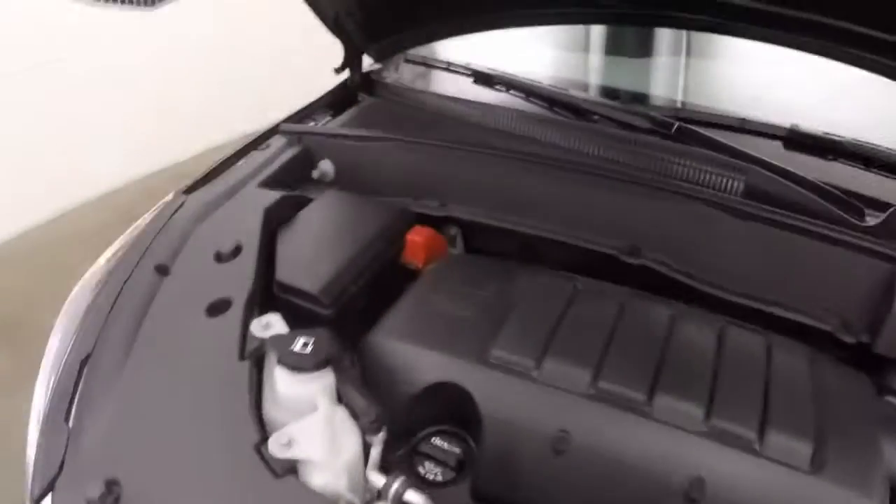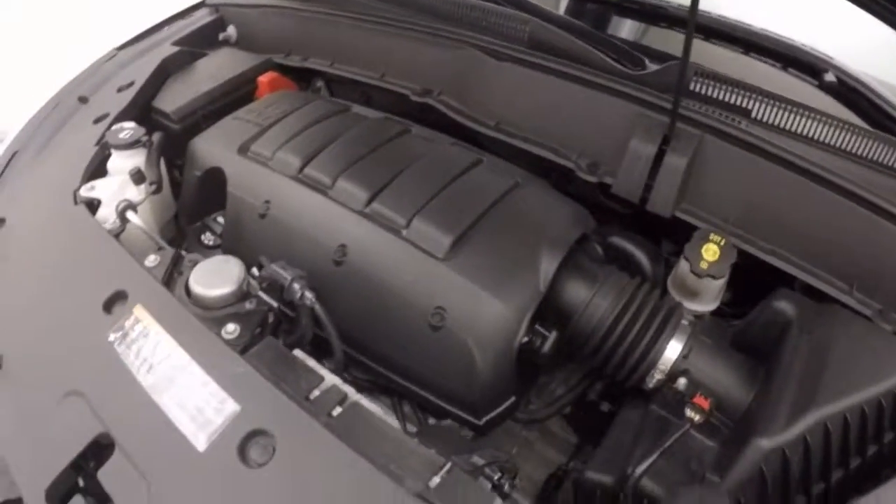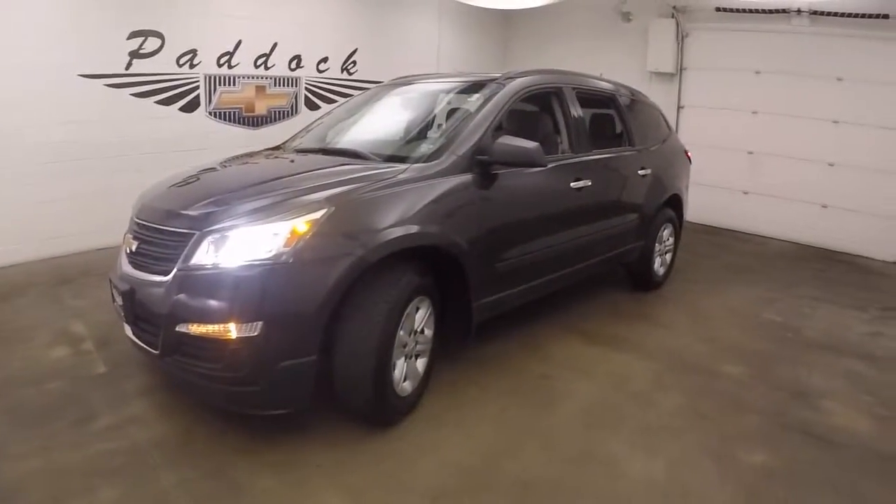Let's go look underneath the hood. Under the hood it's a 3.6 liter — nice and smooth, plenty of power but good on gas. It's a 2017 Chevy Traverse.